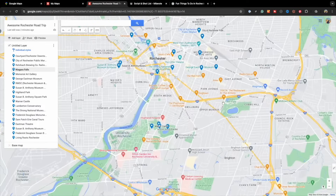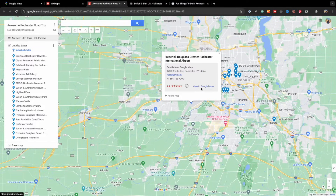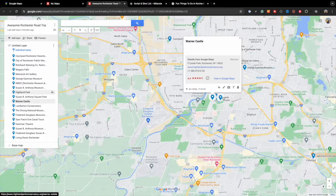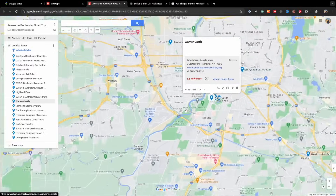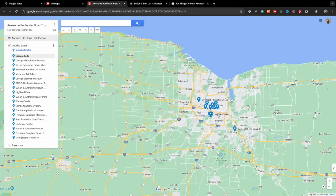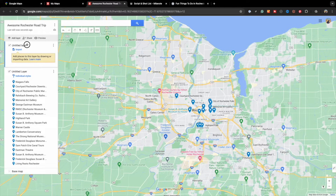Once you have entered all your pins, zoom out and look at your map. What we're looking for are pins that are somewhat close together so that we can divide the pins based on how many days we have at the destination. If we're road tripping, you can separate the pins based on places on route, at the destination, and on the way home. This is where naming the untitled layer comes in handy. As you can see in this example, we are planning a weekend getaway road trip from Toronto to Rochester. The first pin is Niagara Falls, so head over to the top of the box and click add layer. Since Niagara Falls will be the first stop, we want to move that to the top. Hover the mouse over the word 'untitled layer' until the mouse turns into a hand, then click, hold, and drag the untitled layer so that it's above the current layer, then let go.